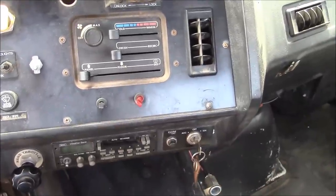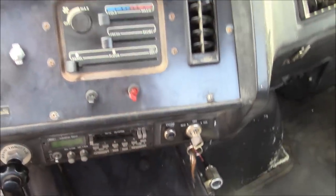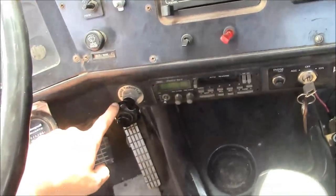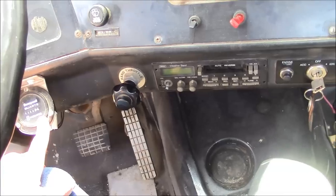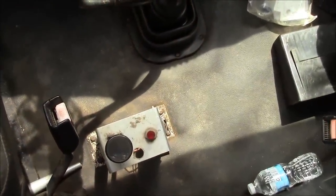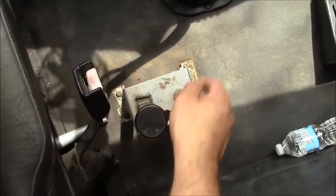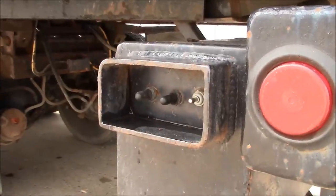Let's go ahead and start it up real quick. This is your hand throttle right here to increase your idle speed. It does have an hour meter - I have no idea when that was installed. And down here are your PTO controls for the hydraulic pump to run the bed. We'll go ahead and engage the PTO. These are the controls for the bed back here: winch, tilt, and slide.